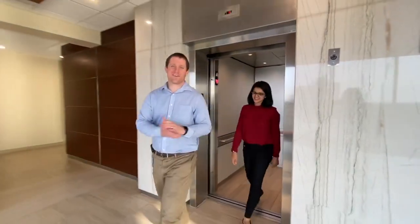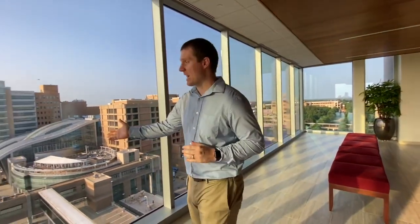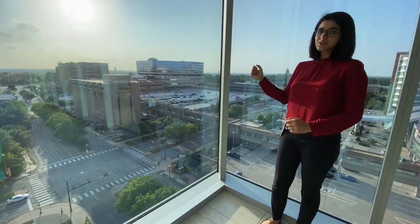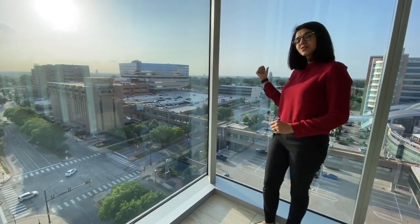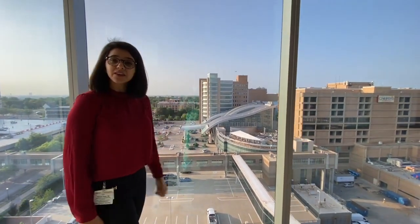One thing we really appreciate about our campus is that all of our clinical responsibilities are in one place, between several different clinic and hospital buildings, and all of these buildings are connected through a sky bridge so that when the weather's nasty or it's really hot outside, you're covered. The brown building closest to us is our outpatient clinic. Beyond that is the main hospital and right next to it is the new adult tower. On the left side we have the children's hospital and right at the back of it is the VA.